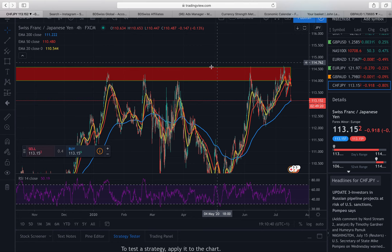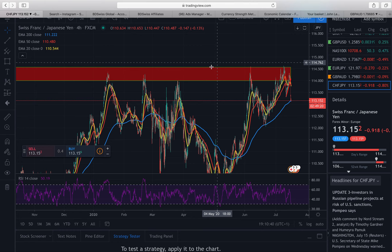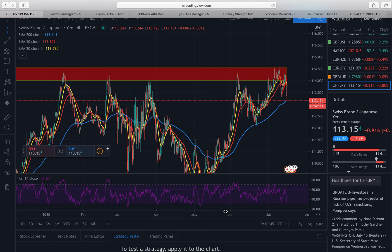The currency pair I'm looking at first is the CHFJPY — this was the first trade and the first profitable trade. I'm also going to run through some ways of how to maximise your profits, as I've had quite a lot of messages about how to maximise profits and how to make more while keeping risk less, so I'll go through that too.